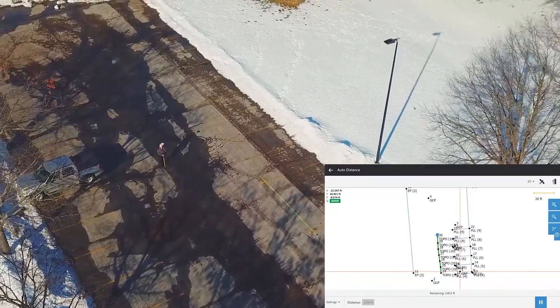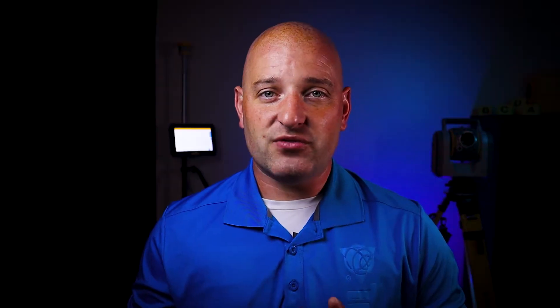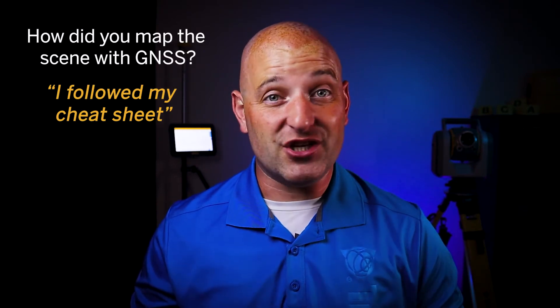Documenting the location of evidence with a clear view of the sky. Some users take these GNSS-derived measurements and use them in photogrammetry projects. But how much do we really know about how this magic actually works? Today, we're going into a little bit deeper dive on how that GNSS point list comes to be, so that your answer on the witness stand can be more than, "I followed my cheat sheet."